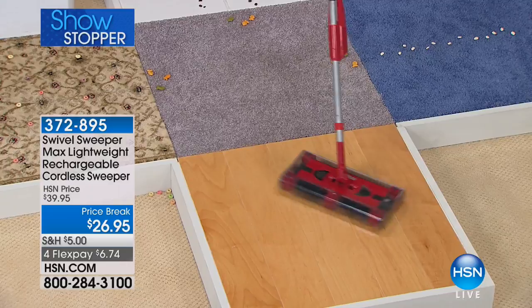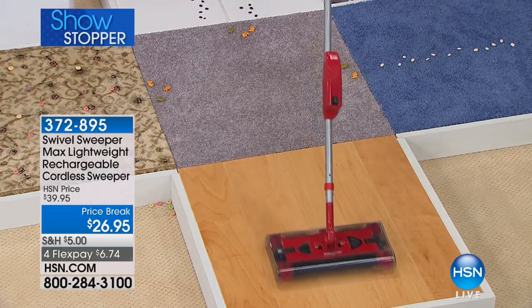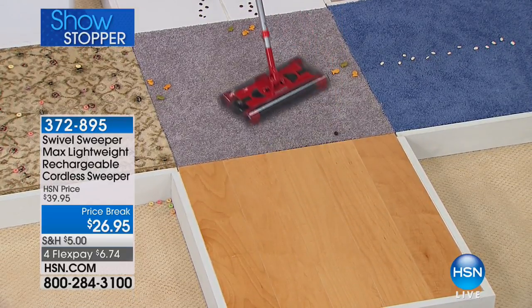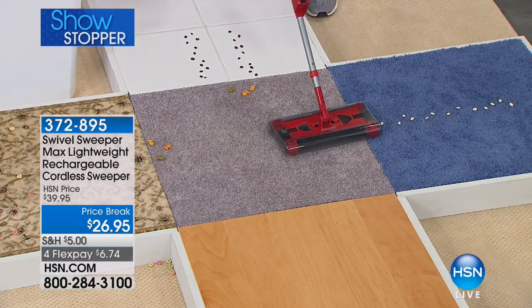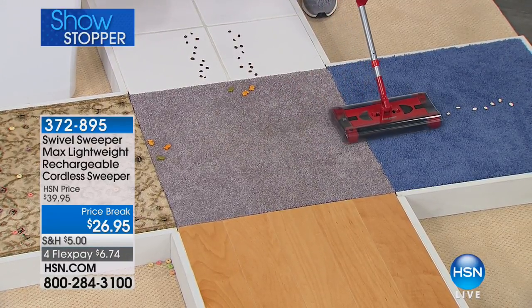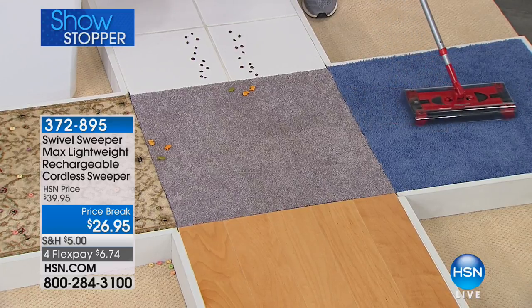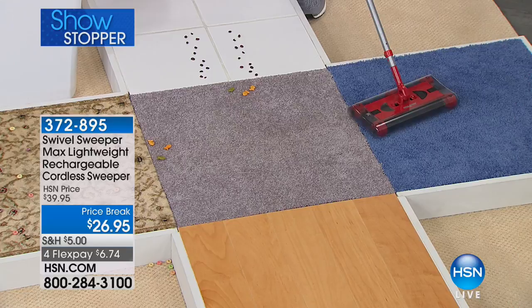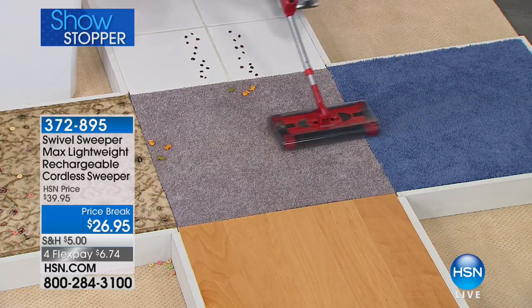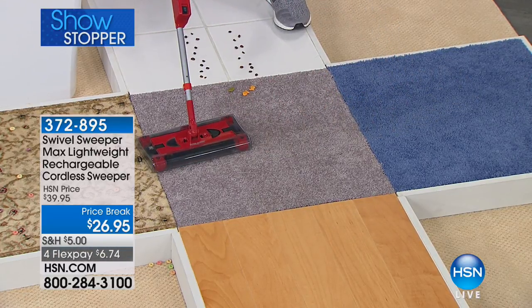Look at the way it swivels as it picks up. Not only does it pick up going forwards, but it also picks up going sideways. There are rotating bristles on all four sides of the swivel sweeper, so it doesn't just cut your cleaning time in half — it cuts it by four, because whichever way you move it, it picks up.